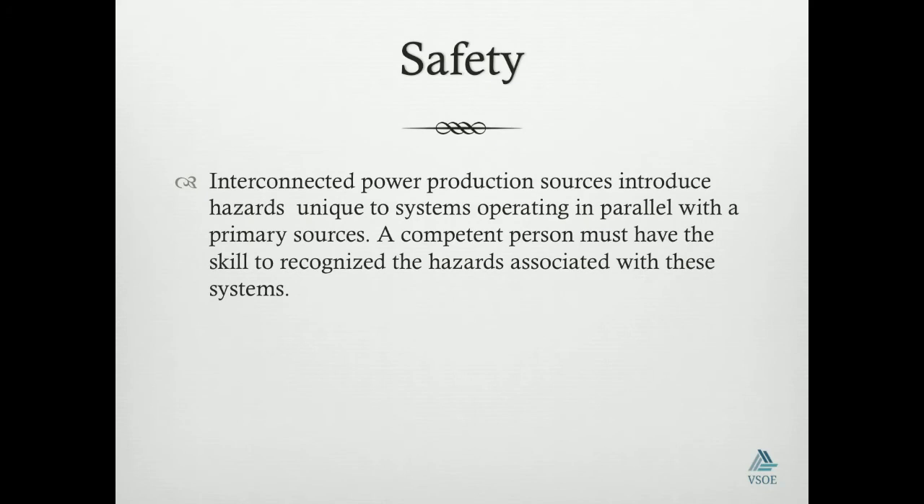When it comes to interconnected coal production sources, we should put safety on the agenda. Interconnected coal production sources introduce hazards due to a system operating in parallel with a primary source. A competent person must have the skill to recognize a water sourcing system. We cannot compromise when it comes to safety. A person must be able to identify the hazards that can be introduced into the system, therefore we should identify somebody that is qualified and competent enough to deal with such hazards.